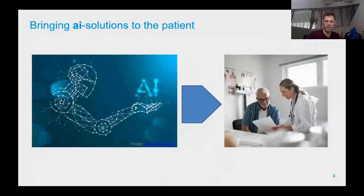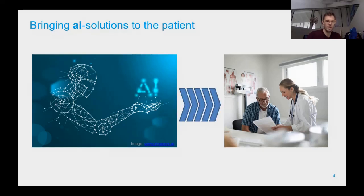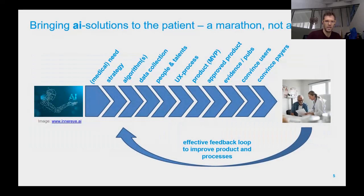Bringing AI solutions to the patient: you have an idea, you want to create an AI solution and make it applicable in the clinical routine. But it's not a direct path — there are several things you really need to take into account to successfully launch a product that is used, accepted, and supported in the clinical routine. Here are the most important steps we identified.